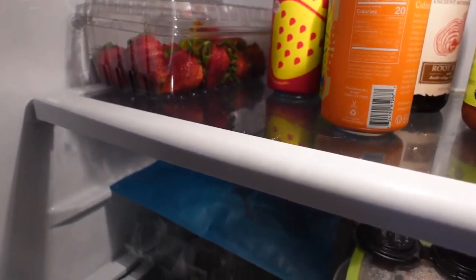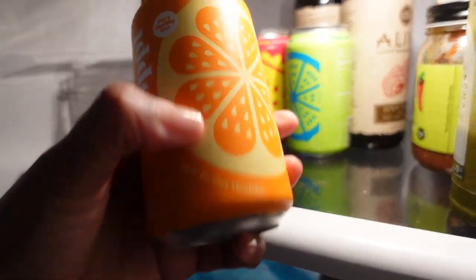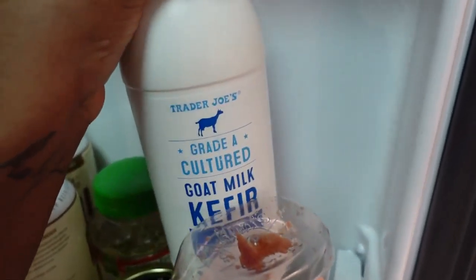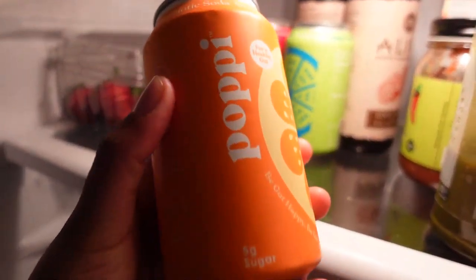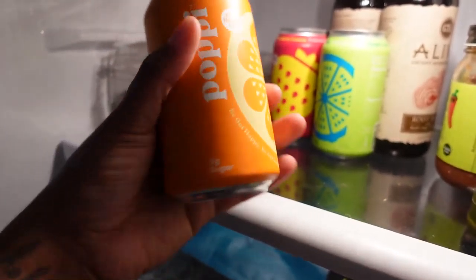I got four GoMacro bars in the double chocolate peanut butter chips flavor — that's my favorite. I've had plenty of GoMacro bars in different flavors but this one is the bomb. And that's my grocery haul with everything I need — I do have some fruit and stuff in the fridge already.